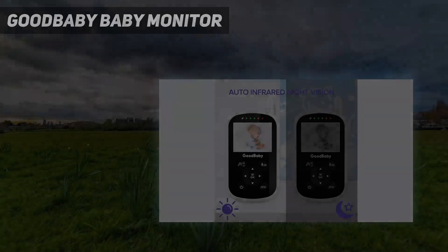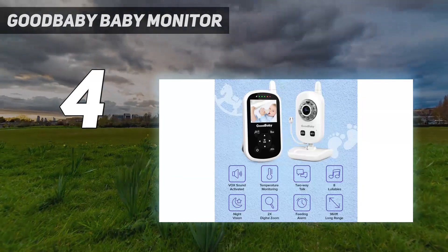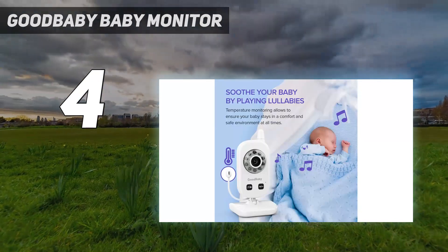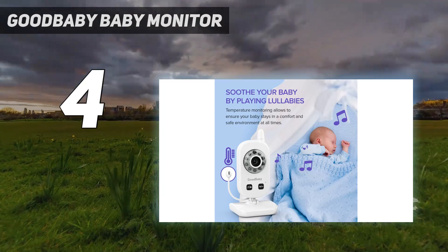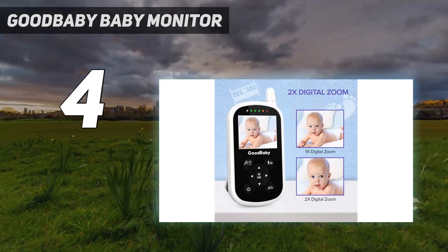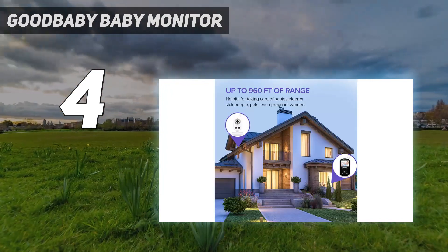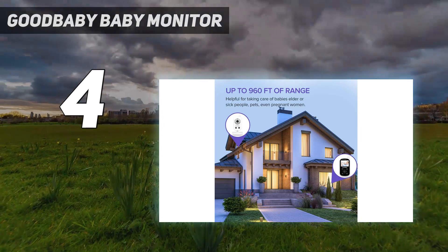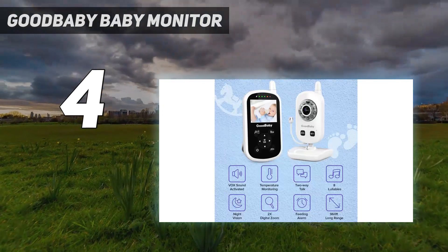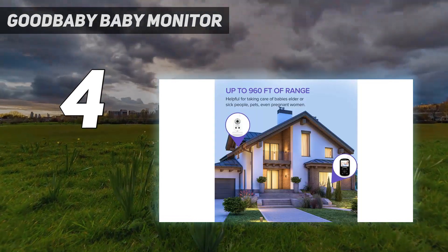Good Baby high-quality baby monitor with night vision offers parents peace of mind and a great user experience. The video is broadcasted in real time on a small 2.4-inch LCD. The monitor's battery lasts 12 hours in power saving mode and 8 hours with the display screen turned on. The parent monitor also has an option to set a clock for reminders at two, four, or six hours.